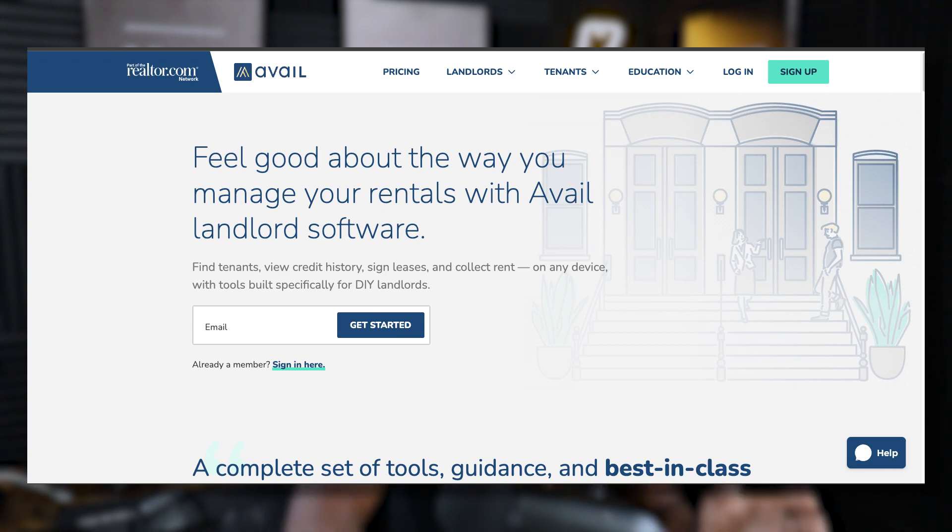As I did a little more research I found a website called avail.co that I now use to manage this rental property. Although this is not a sponsored video, avail.co has proven to be a great resource for me — it allowed me to list my property on all the major exchanges except for Zillow, screen tenants, do background checks, do credit score checks, set up a lease specific to the state of Alabama, sign the lease, upload important documents, and keep track of expenses and maintenance requests. It only costs $7 a month for each property you have.